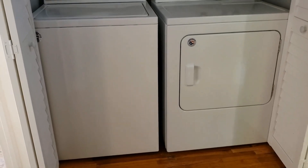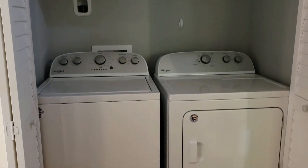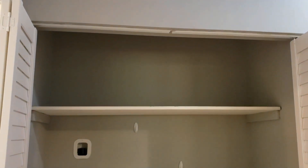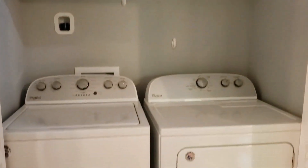Across the hallway from bedroom number two we have our laundry area complete with whirlpool washer and dryer. We have shelving above that for storage.